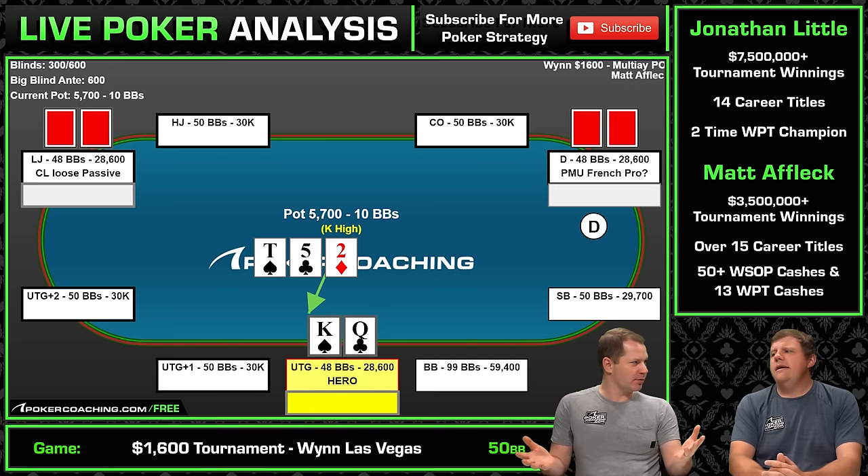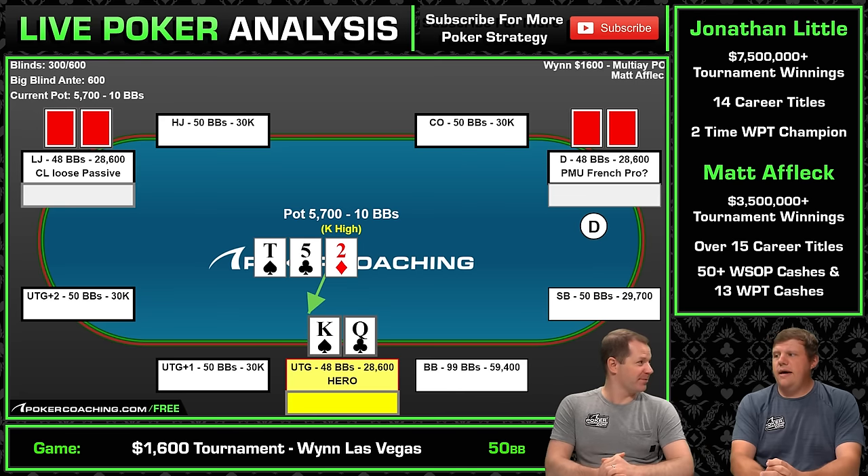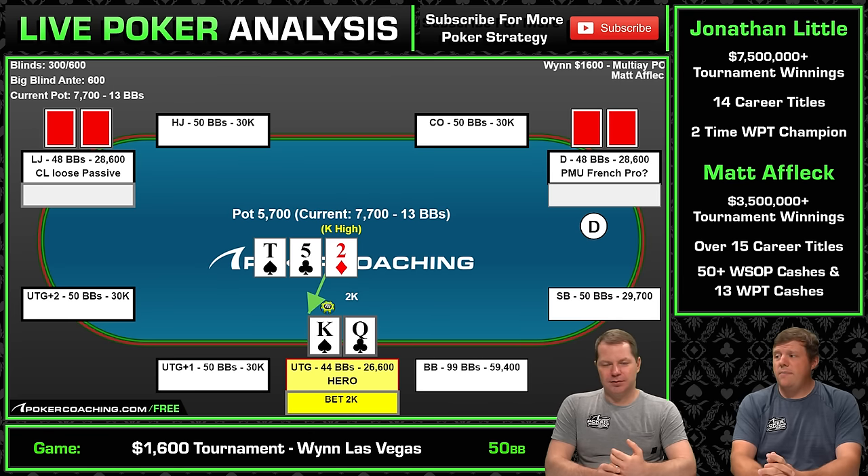They'll miss the board more in general. The button shouldn't really have a ten that often — he'll have suited tens but shouldn't have Ace-Ten off, King-Ten off, Queen-Ten off. Maybe Ace-Ten off could be the only one. The loose passive could have some tens, but neither player probably has many overpairs. And you have all the overpairs. You may even open fives and twos at a soft table. So with all my overpairs, I'm not betting 100% of the time here, but I'm also not going to check 100% of the time given the reads I have.